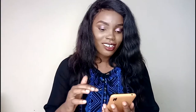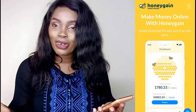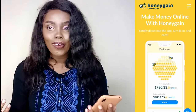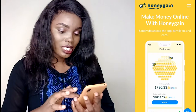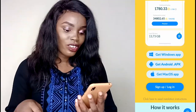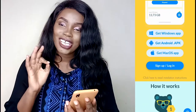As you can see on my screen: Welcome to Honey Game Sweet Money — make money online with Honey Games. Simply download the app, that's all you need to do. Download the app, turn it on, and you have nothing else to do. You just install it and start earning. This is how the app looks like. You can get it on Windows, Android, and Mac.